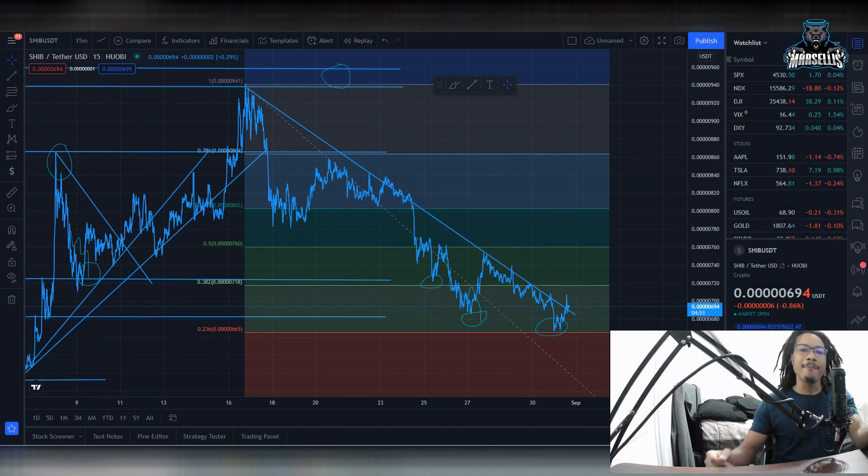What's going on everyone? It's Marcellus back with another video. We got to go over Shiba Inu. Big stuff is going on right now in Shiba Inu.